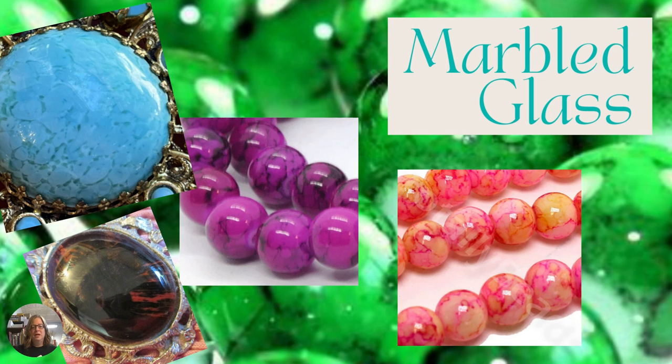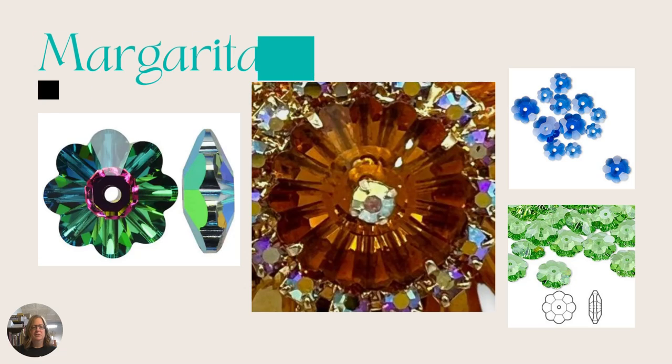Next is marbled glass, which is pretty straightforward — it's a glass that has marbleizing. It can come in any color and they put a darker shade, black, or different color into it to give it a marble look. That one's pretty easy to detect.